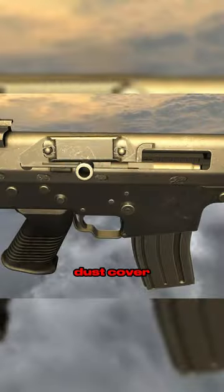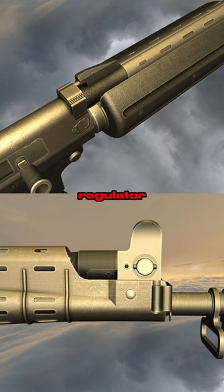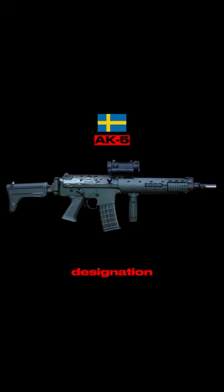It has a spring-loaded dust cover which keeps the action of the gun protected, and also has a very simple gas regulator adjustment design. It is a service rifle of the Belgian military and also the Swedish military, under the designation of Automatkarbin 5, or the AK-5.